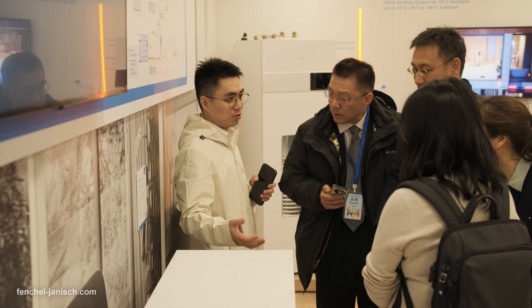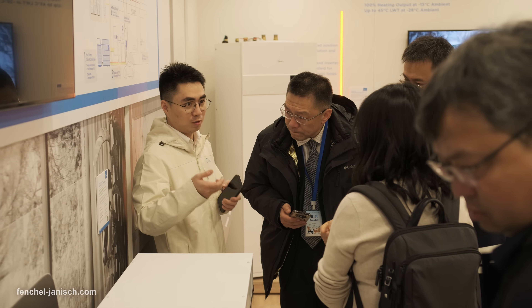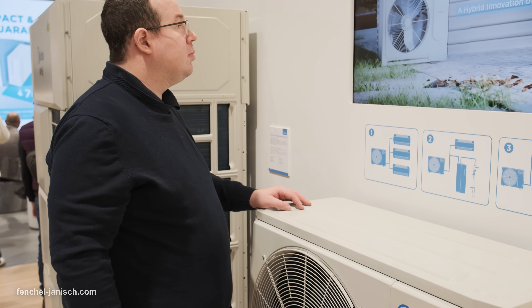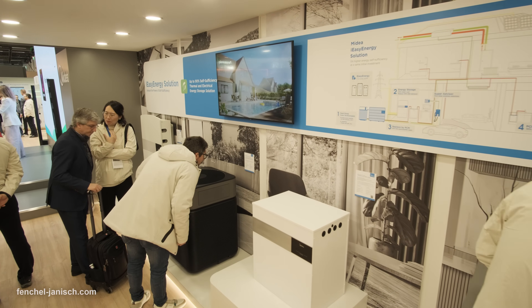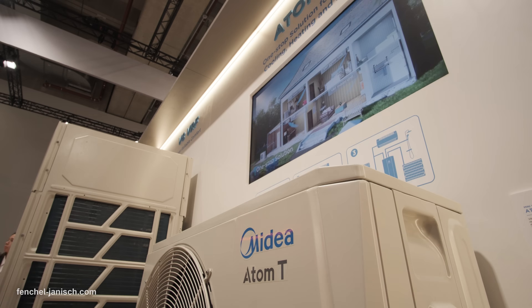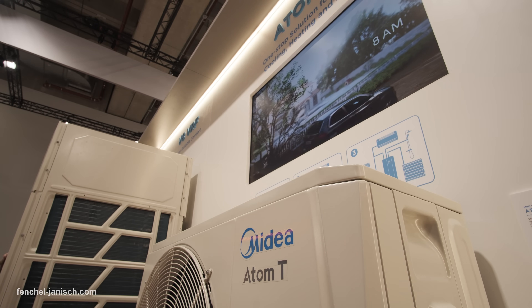It features PV power tracking technology for real-time energy insights and dynamic power adjustments, maximizing energy utilization. Additionally, the industry-leading SuperAdvisor software simplifies system design and optimization, enabling users to create the most efficient setup with ease.